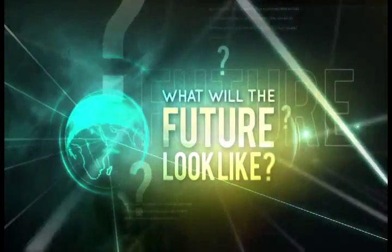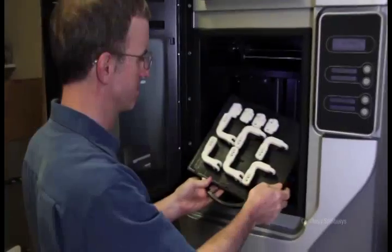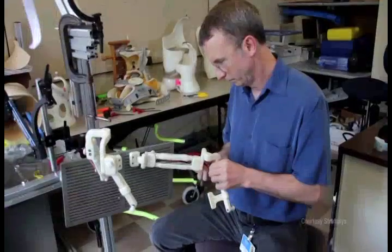Today, 3D printing technology is finding a host of medical applications. 3D printing can help medical applications in saving time or risk, or make the patient's life easier or more comfortable.